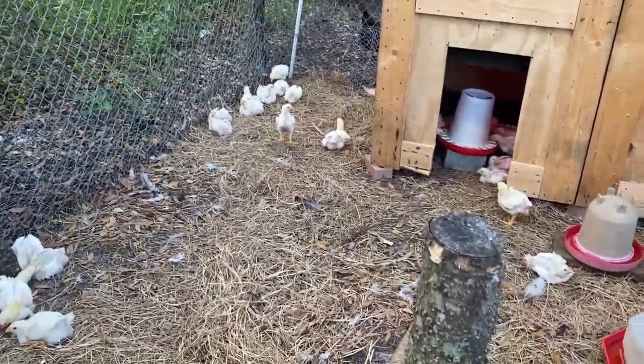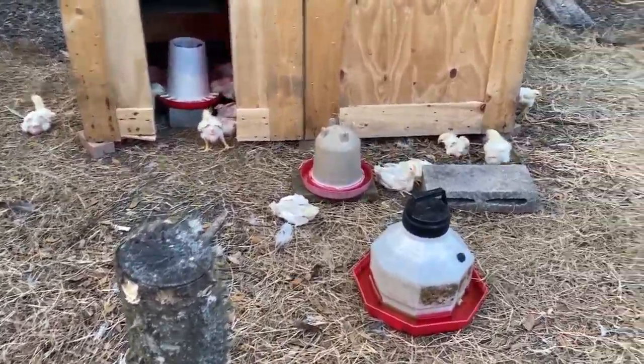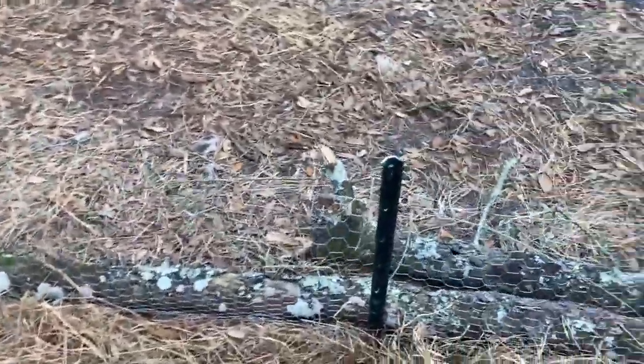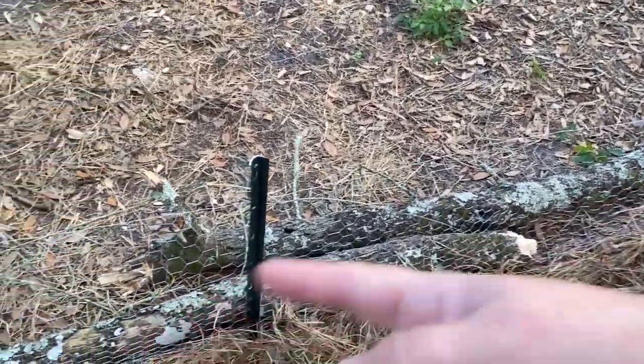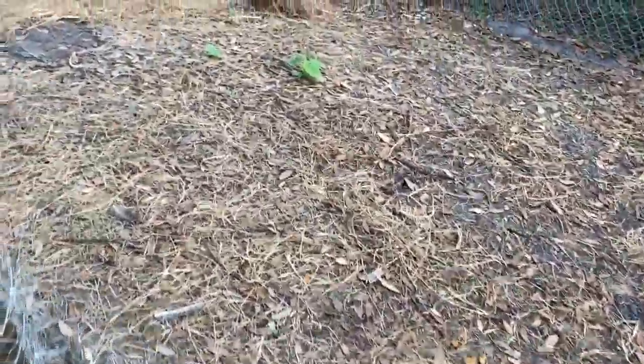So these guys — this is going to be their first night out here. Everything should be good. It's just a barrier — that tree limb that fell — we're using that to hold down the fencing so nobody can get in.